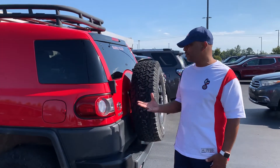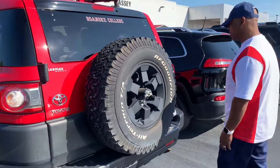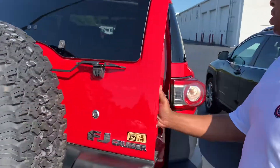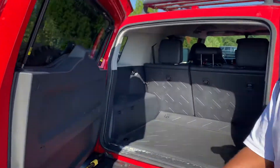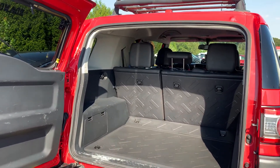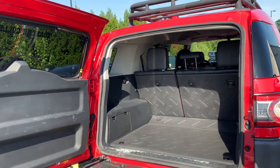The exterior is free of dings, damages, scuffs, or scratches — whoever had it certainly took care of it. Taking a peek at the inside, we haven't had a chance to detail it yet, so you're seeing it as the customer actually traded it in, but it's still in immaculate condition — non-smoker's vehicle.